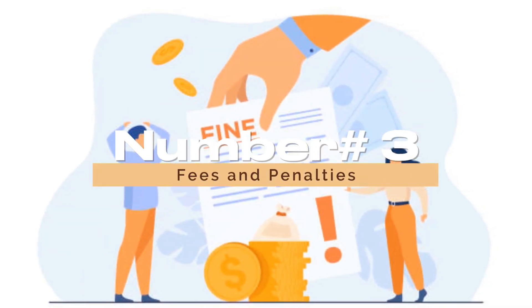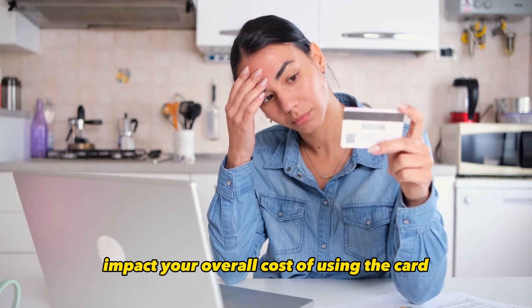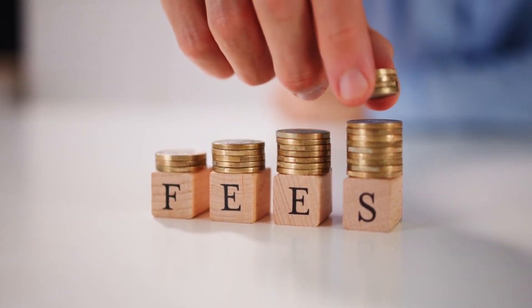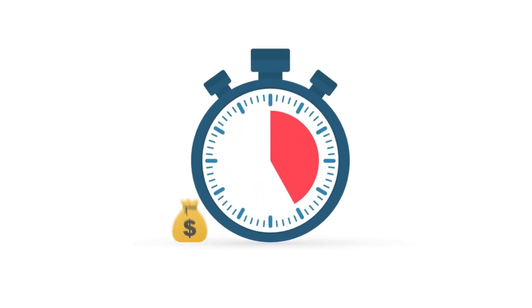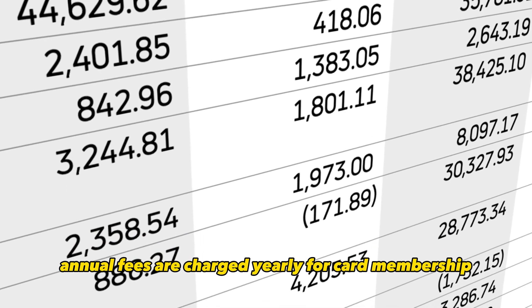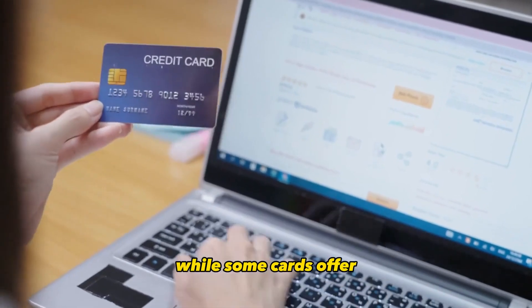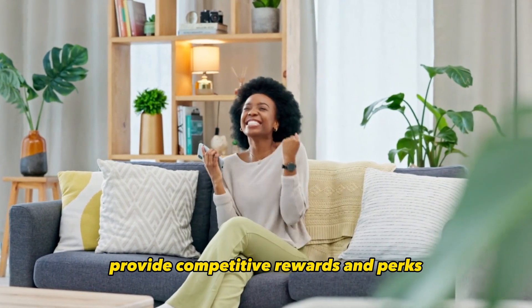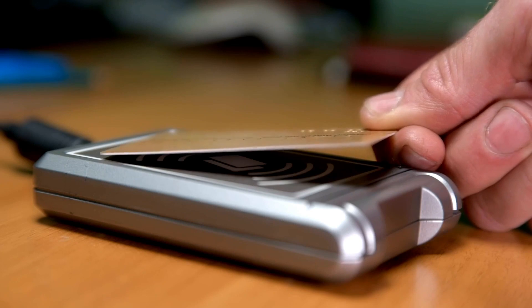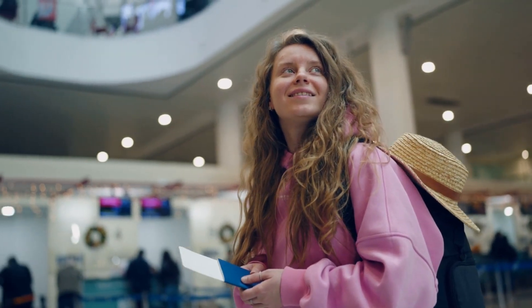Number 3: Fees and Penalties. Credit cards often come with various fees that can significantly impact your overall cost of using the card. Common fees include annual fees, late payment fees, balance transfer fees, cash advance fees, and foreign transaction fees. Annual fees are charged yearly for card membership and can range from $0 to several hundred dollars. When evaluating a card with an annual fee, assess whether the benefits you'll receive, such as cashback rewards or travel perks, outweigh the cost of the fee.